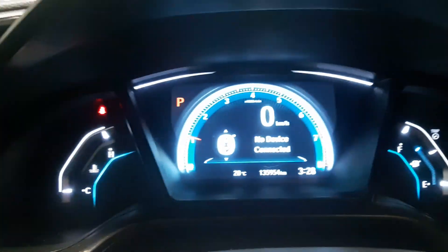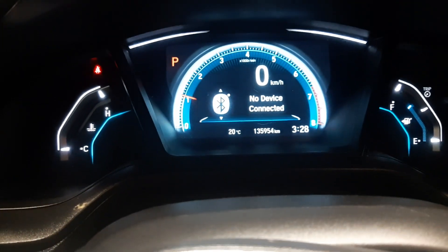You get cruise control on the steering wheel, all your phone options when hooked up with Bluetooth, as well as volume control. This vehicle is only at 135,954 kilometers. You also get traction control and can pop your trunk from the click of a button right there.